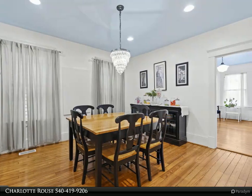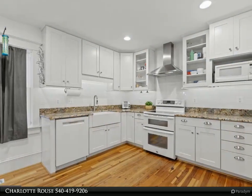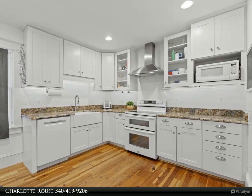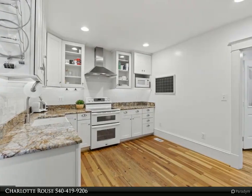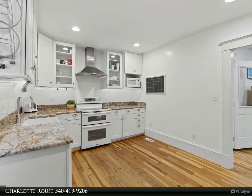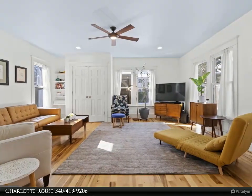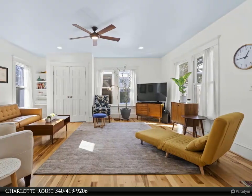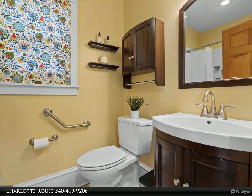The stunning gourmet kitchen features craft-made white cabinetry, subway tile backsplash, and granite countertops. In addition, the kitchen boasts top-of-the-line appliances including a stainless Electrolux cabinet-depth refrigerator, Bosch dishwasher, and Maytag convection oven. The walk-in pantry provides ample storage space for all your culinary essentials. Access the partially finished basement and side entry door from the kitchen.